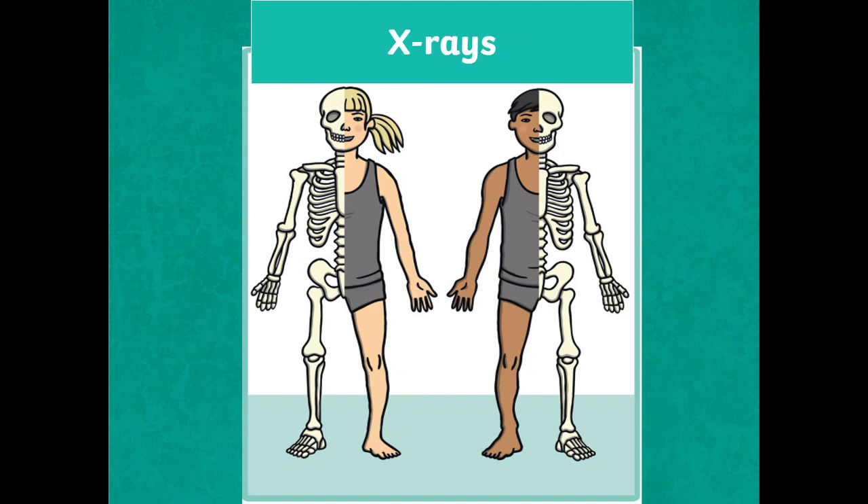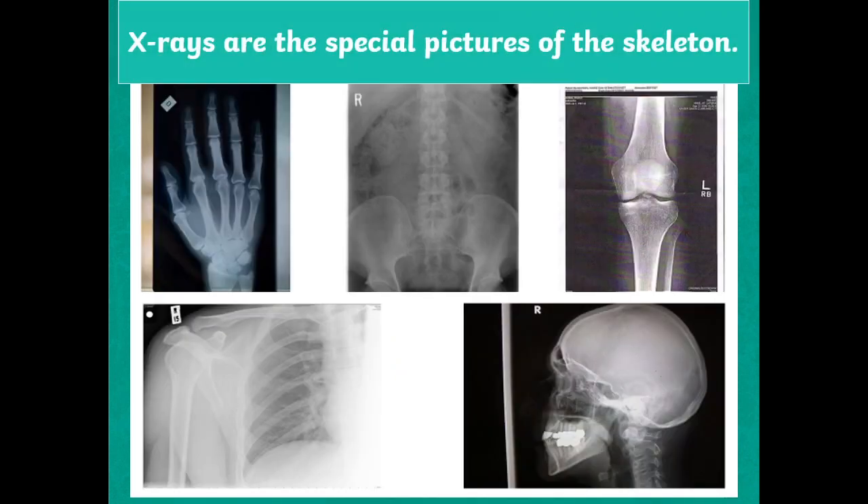X-rays are special pictures of the skeleton.